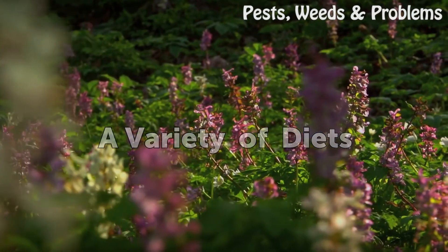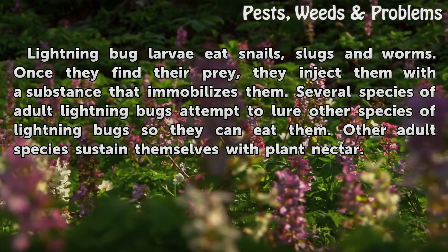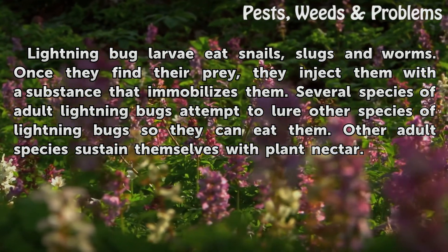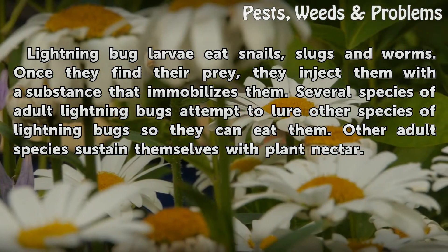A variety of diets: Lightning bug larvae eat snails, slugs, and worms. Once they find their prey, they inject them with a substance that immobilizes them. Several species of adult lightning bugs attempt to lure other species of lightning bugs so they can eat them. Other adult species sustain themselves with plant nectar.